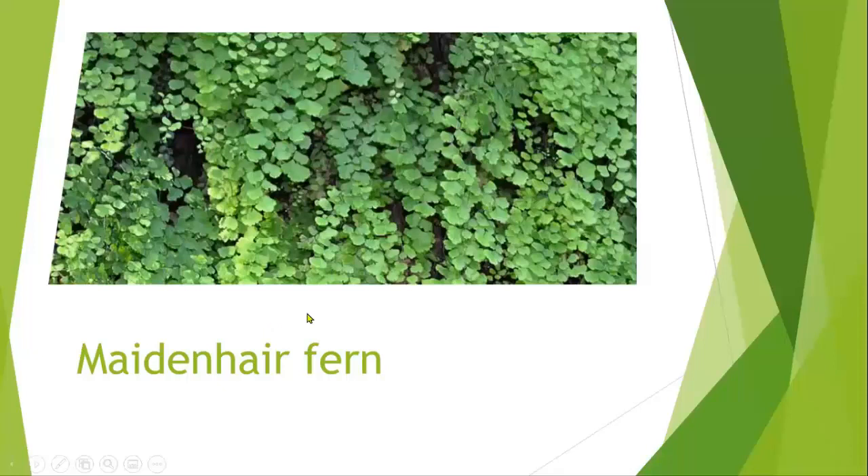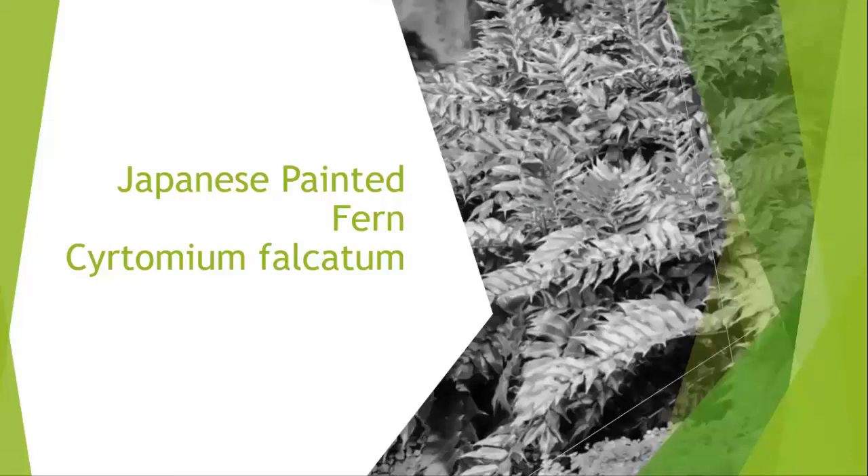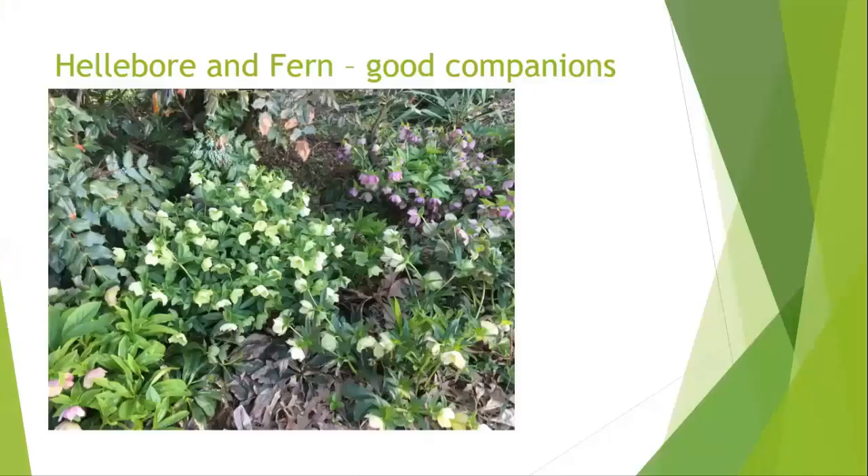Another pretty native is the maidenhair fern. And then this is a non-native but striking in color — it's sort of gray with a tinge of burgundy. It's a Japanese painted fern. You can mix ferns if this is what you like, and you can mix ferns with hostas too. This is part of woodland again — I have a holly fern and hellebores here, and you can see these are nice pairings, nice companions. You can make some matches even in a natural setting.